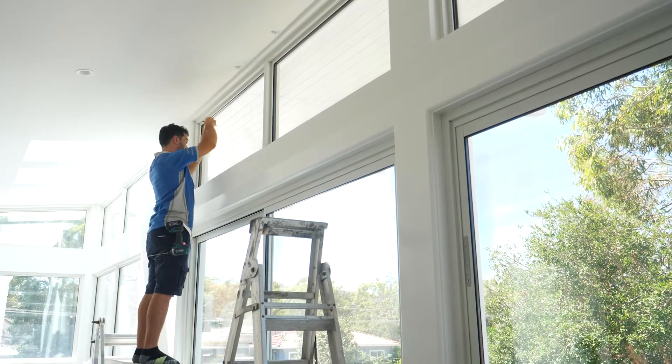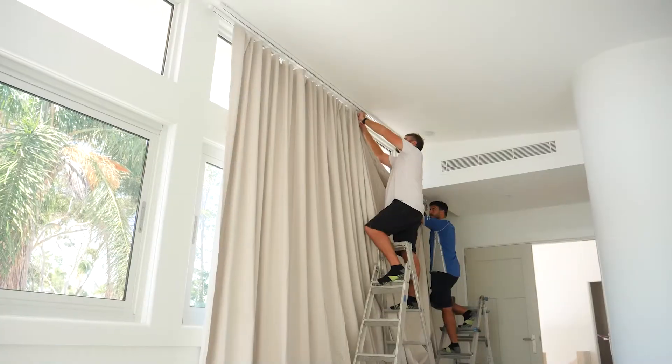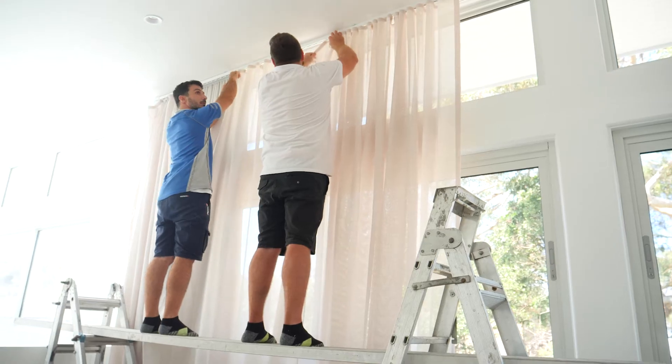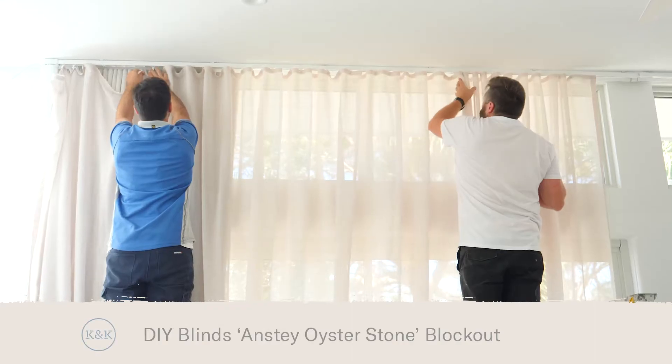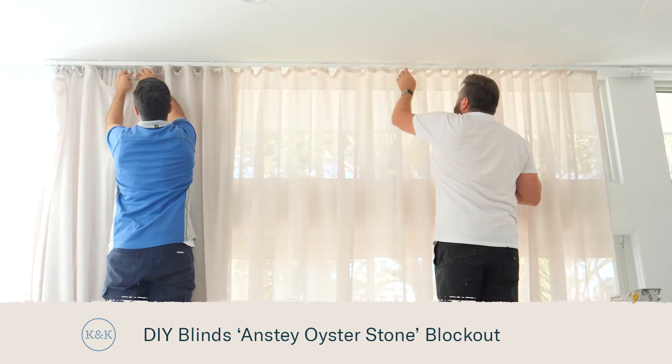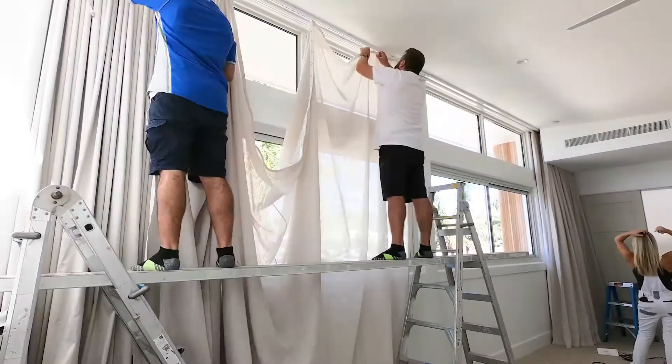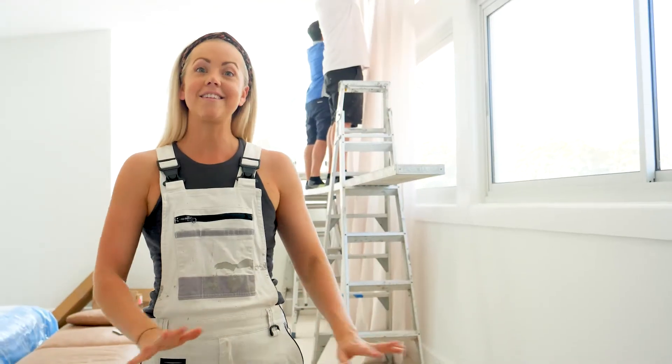There are lots of different elements to help this room really come together. For our window dressings we're going for a floor-to-ceiling look which is a bit of a statement, but it really does help to create that parents retreat vibe that we're going for. I've gone with a block-out curtain and a sheer curtain on top in a beautiful champagne colour which works really well with our sandy coloured carpet.